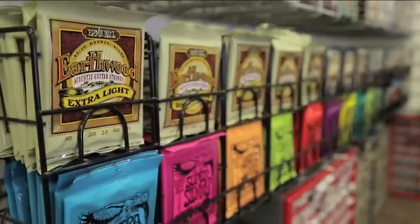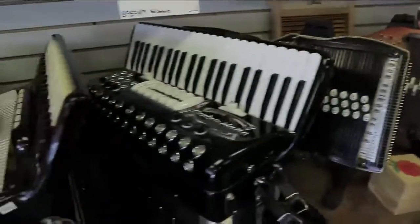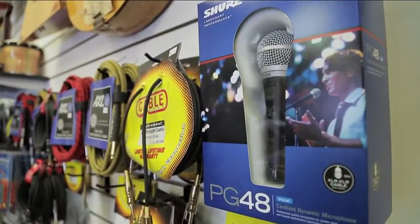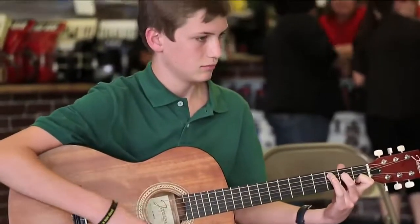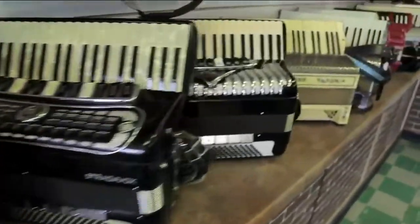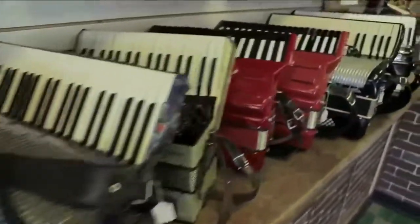I think the store is special because it's a third generation, family-owned, family-run business. And we've always catered to the working musician and kids, people who want to learn music. Would Grandpa Ziggy be proud of his granddaughter? Ziggy's legacy continues without a doubt in this store. I've been friends with the family for a long time, and I see the ethic. I see Ziggy in Dionne.